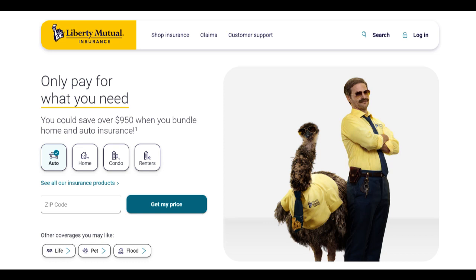Liberty Mutual's Home Protector Plus Insurance Plan offers a comprehensive and versatile coverage option for homeowners, combining various advantages along with a few limitations. One of the significant positives of this policy is its all-encompassing nature, providing coverage for a wide array of perils that can potentially affect a home.